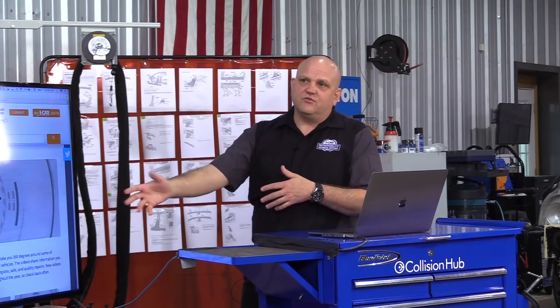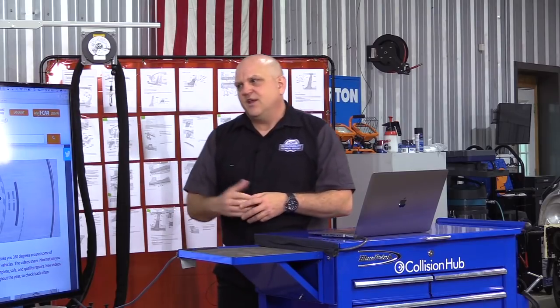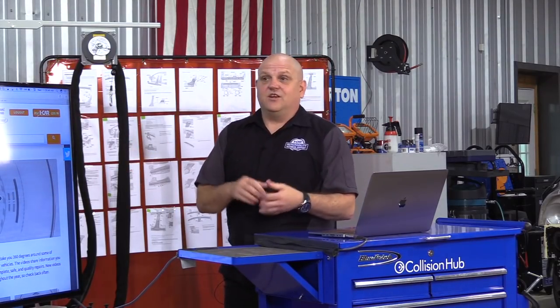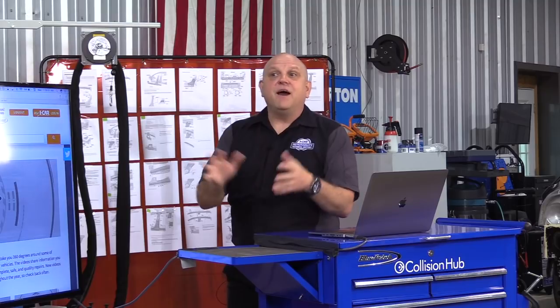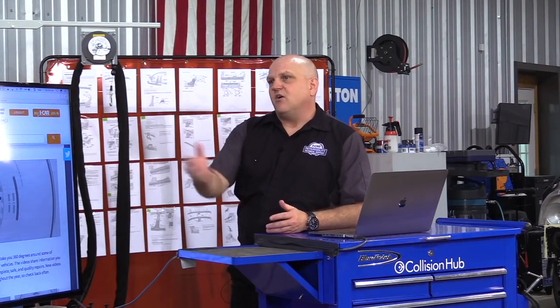Ultimately, alongside the 360 videos, we've got curriculum in a lot of cases to support them. Like the F-150 back in 2015 — here's the new F-150, be aware it's got aluminum body structure and an HSLA steel frame, it's got sectioning procedures, it's got ADF, and by the way we've got a training program available. It piques their interest, gives them the highlights, and then follows up with training on exactly how to repair that vehicle — build awareness and then give a place to solve for it.